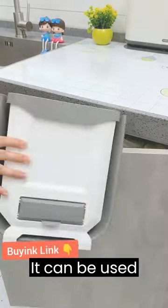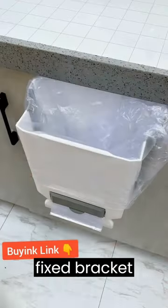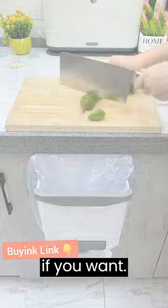It can be used in car for waste storage and avoid embarrassment too. This is a fixed racket at the bottom of the trash can. You can also put it on the ground if you want.